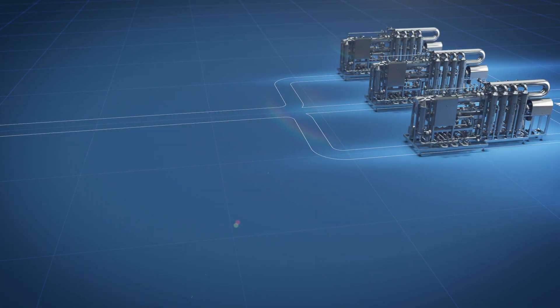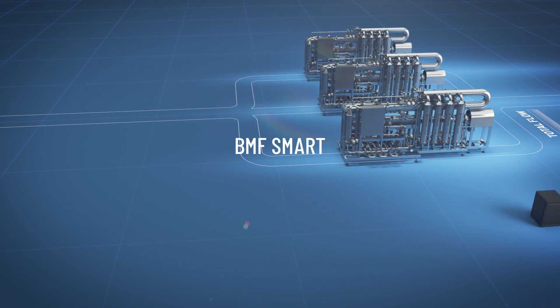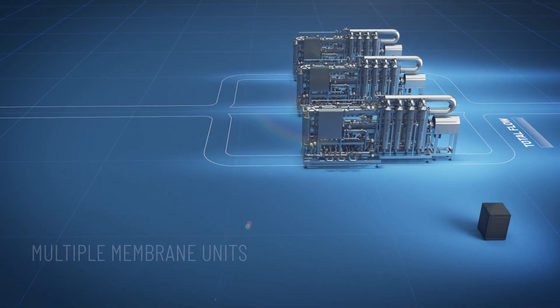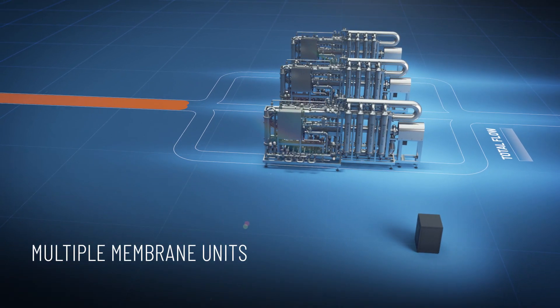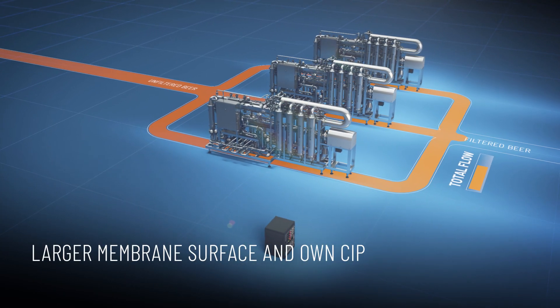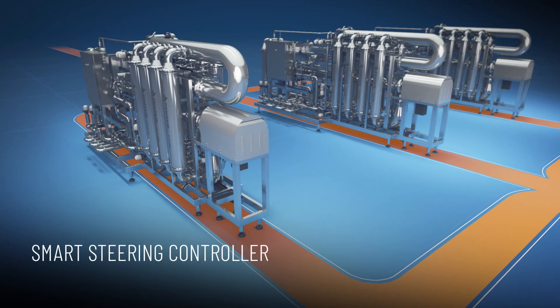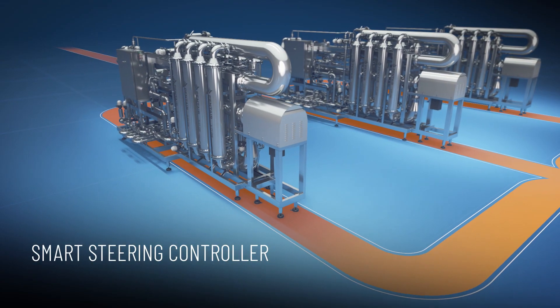Pentair proudly introduces the BMF Smart. The beer flow is filtered by multiple membrane units. Each unit offers a larger membrane surface and its own CIP unit. The unique Smart Steering Controller monitors and directs the membrane units.